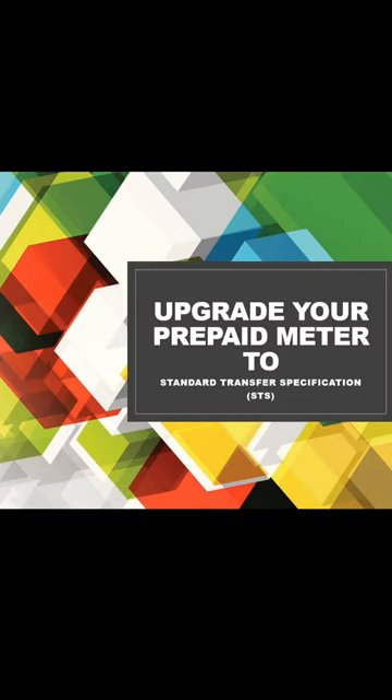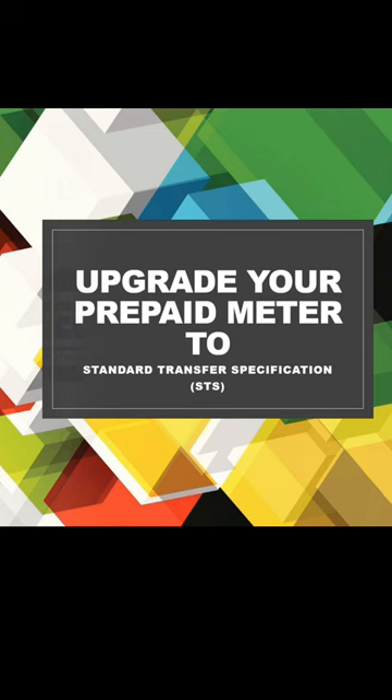This upgrade affects every distribution and everybody using a prepaid meter. So whether you fall under Ekeja Electric, Eko Electric, or Ibadan — we are focusing on three distributions: Eko, Lagos, and Ibadan. As you can see on your screen, the upgrade is from your prepaid meters to Standard Transfer Specification, that is STS. You must upgrade your prepaid meter.